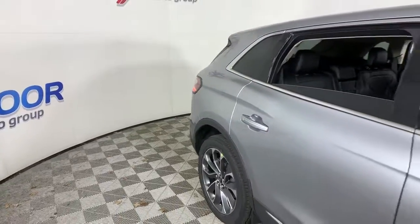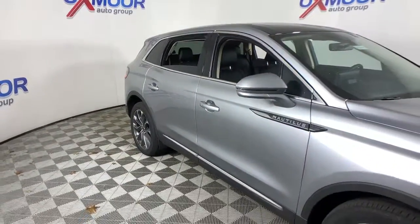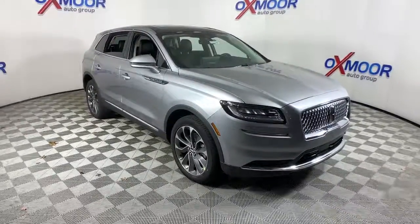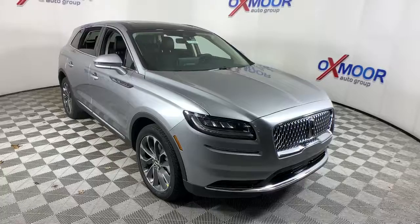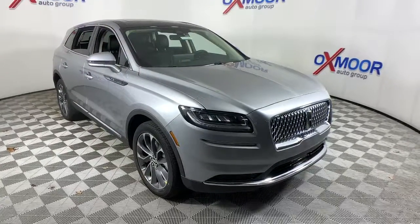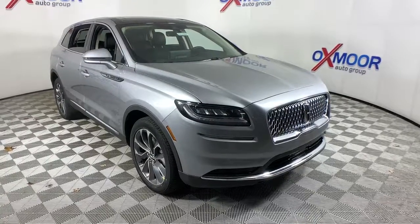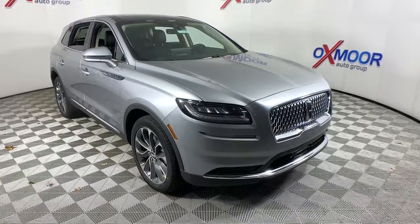Feel relaxed and restored on every journey in this smooth, quiet Nautilus. Treat yourself to a test drive today — our staff will toss you the keys and give you an outstanding customer experience. Thank you.